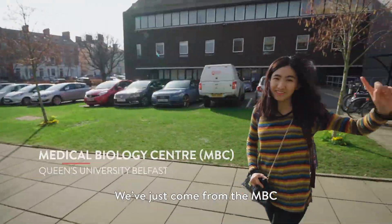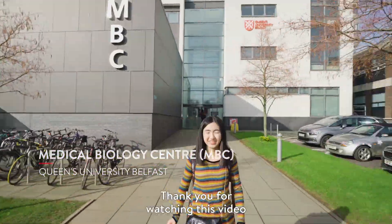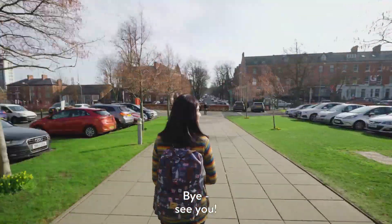We have just come from the embassy. Thank you for watching this video. Bye, see you.